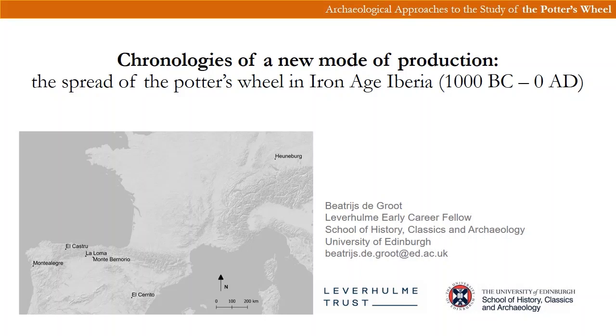Hello everyone, thank you very much to the organisers of this conference and thanks for coming to see this talk. In this presentation I discuss a chronological study of the spread of wheel-made ceramics in the Iberian Peninsula during the first millennium BC. This study derives from my postdoctoral research project at the School of History, Classics and Archaeology of Edinburgh University.